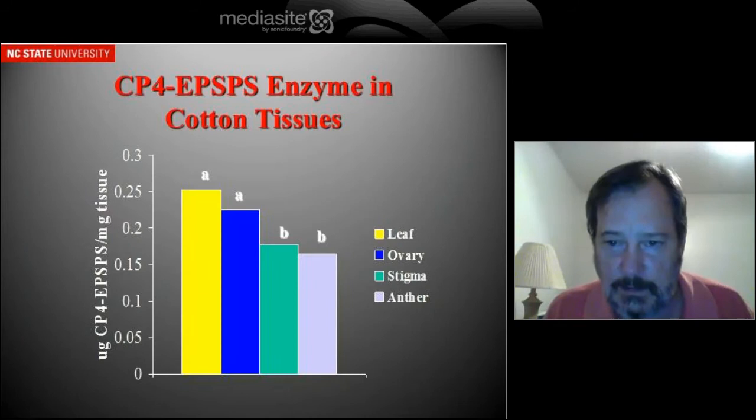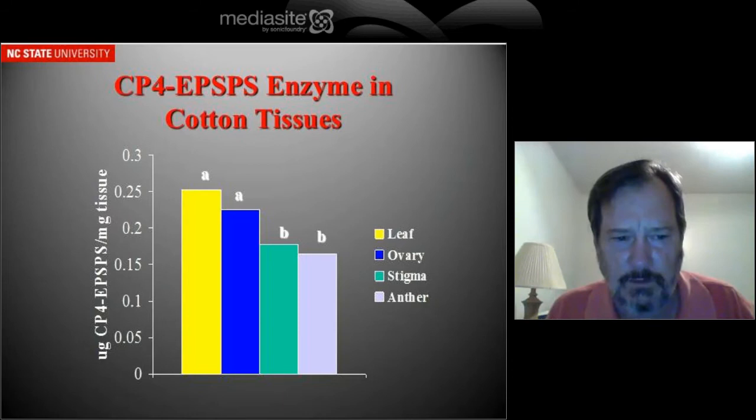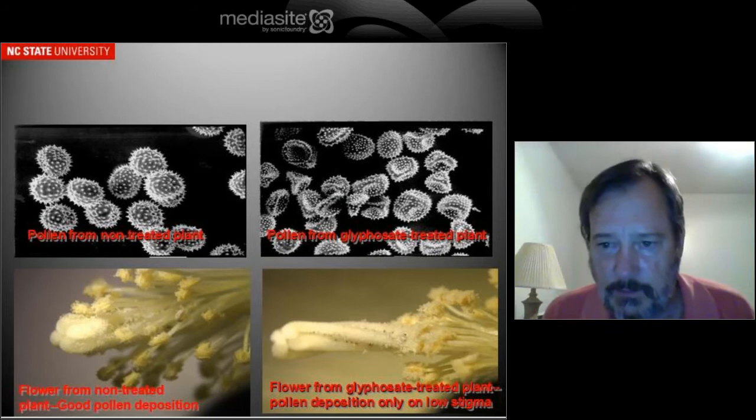So we looked at that, trying to find out why that's happening. One of the things we saw was that the enzyme that confers glyphosate resistance was at lower levels in some of the floral parts, particularly the male floral parts. When we looked at the pollen, on the left you see pollen from a non-treated plant and on the right from a treated plant. You can see that the treated pollen — where it's had glyphosate — is not round like it is on the left; it's flattened. When we tested those pollen for their viability in sucrose solutions, we saw that their viability was dramatically reduced.